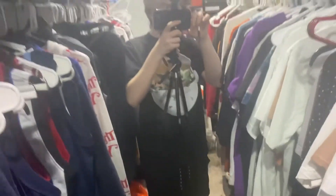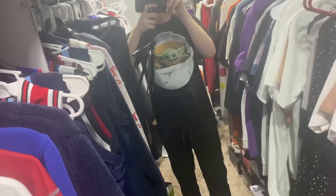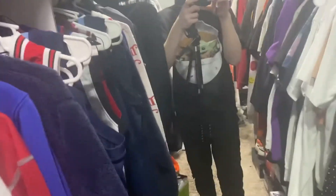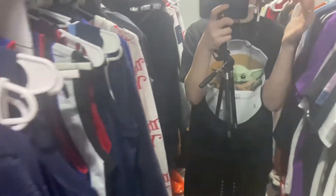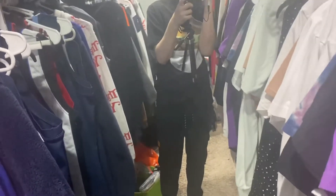Here's what the Baby Yoda tee looks like on body. Sorry the lighting is going to be a lot worse because I'm in my closet — it's the only place I have a mirror. But yeah, the Baby Yoda graphic is dope because Yoda is easily top three Star Wars characters. I really like the way this looks.